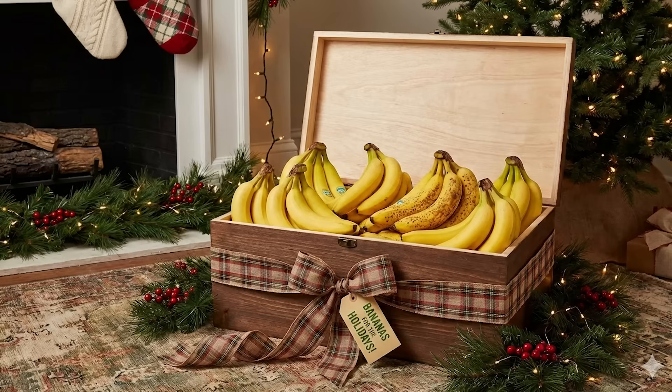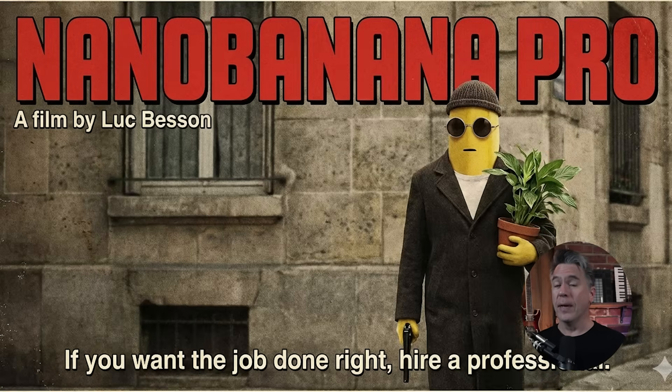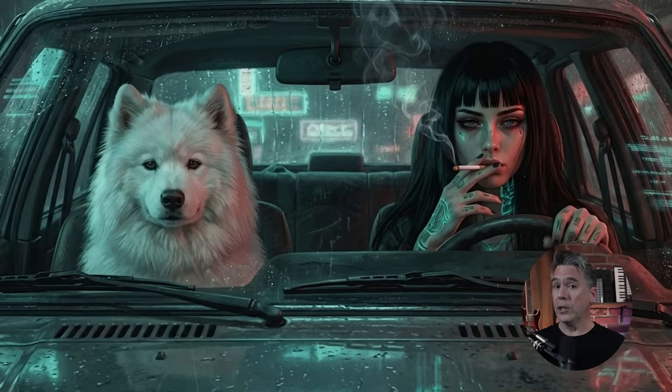The holidays have come early as Google have just dropped the gift we've all been waiting for. Shockingly, not Nano Banana 2, but rather Nano Banana Pro. I've had the chance to kick around with the model for a few days in advance, so we're going to take a look at where it's really shining, where it's a little mushy, and all of the places you can access it.